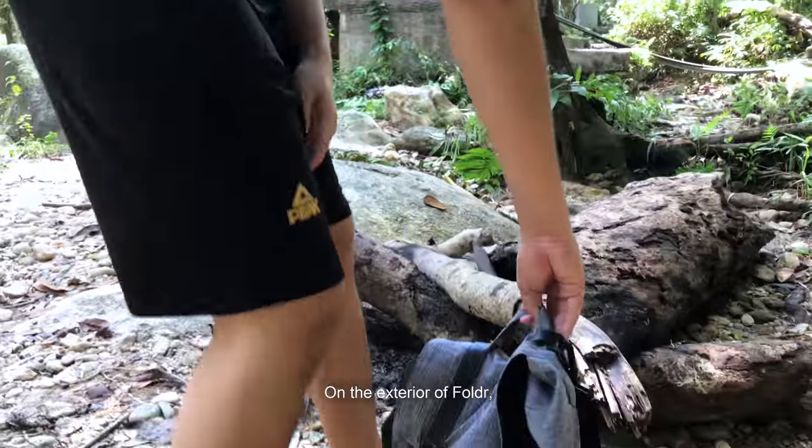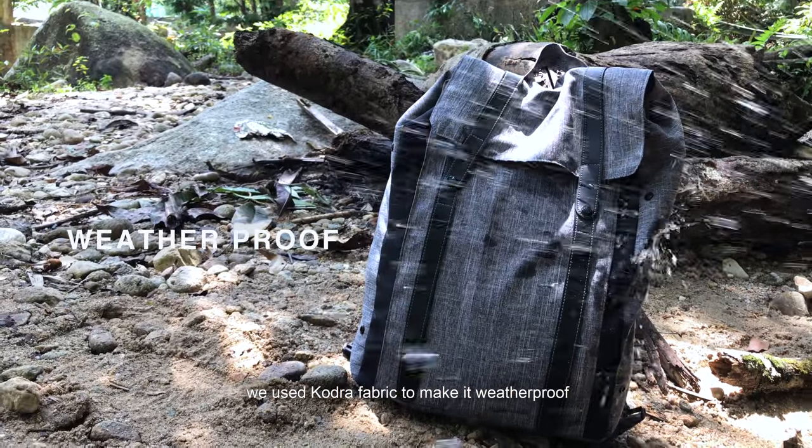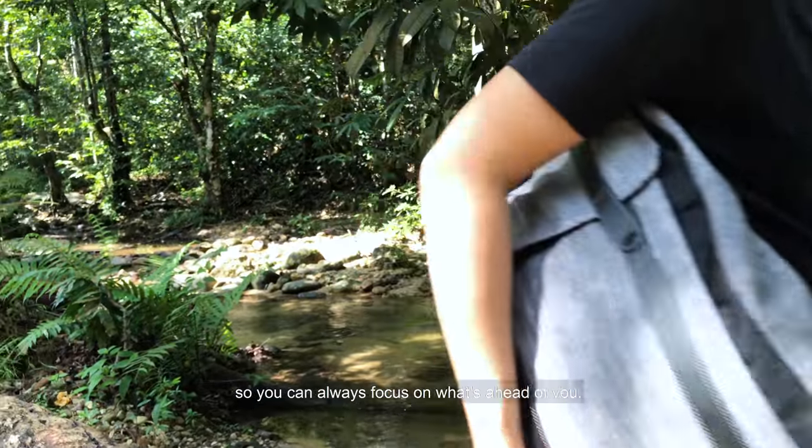Folder's compact design managed to keep every element a bag should have. On the exterior of Folder, we use Kodra fabric to make it weatherproof and resistant to scratches you probably encounter during your day, so you can always focus on what's ahead of you.